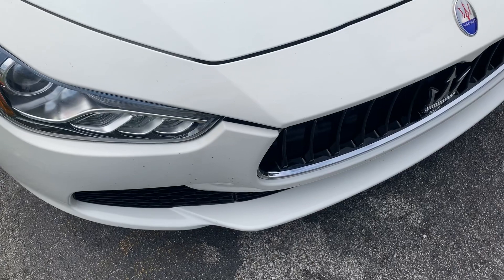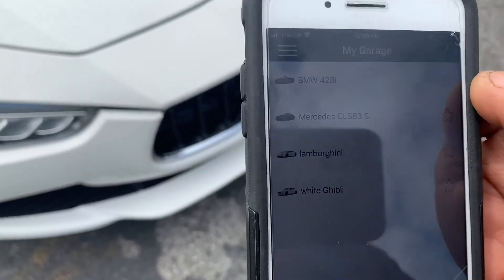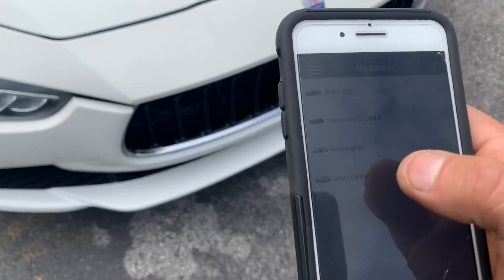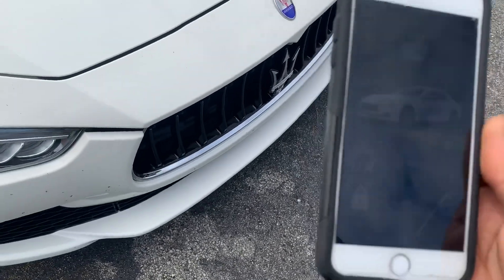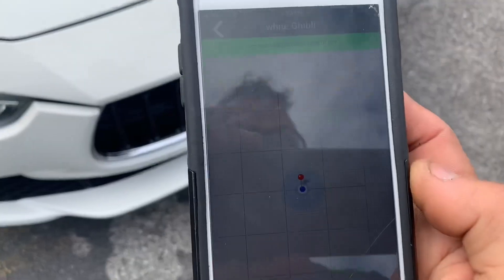For instance, we have this company here — we've done all these vehicles: Lamborghini, Mercedes, BMW. So this one is the Maserati. We're going to go ahead and get ready to track it and show you how it works.